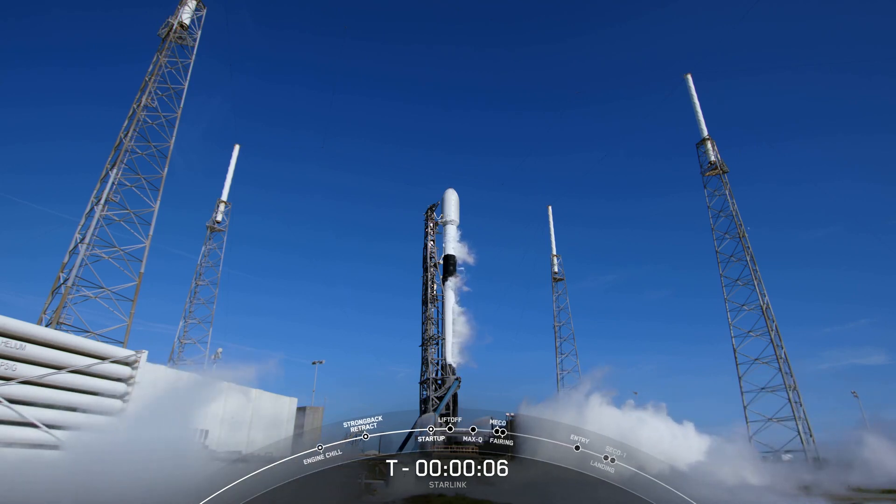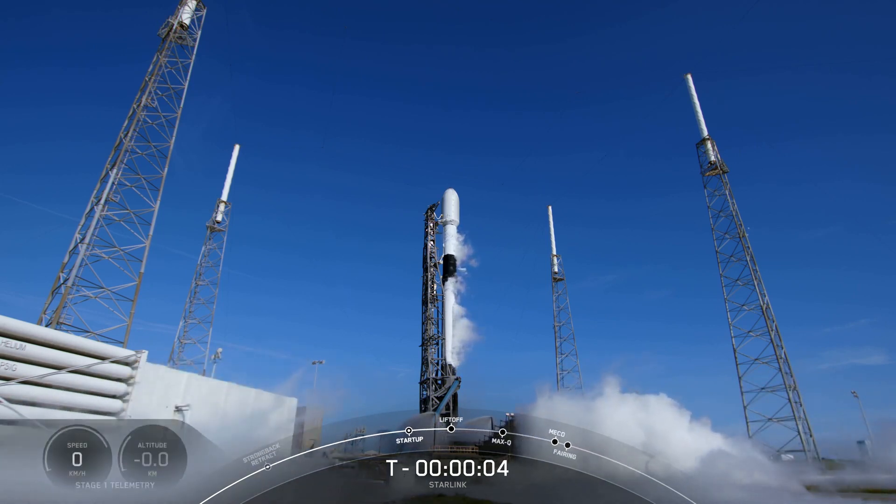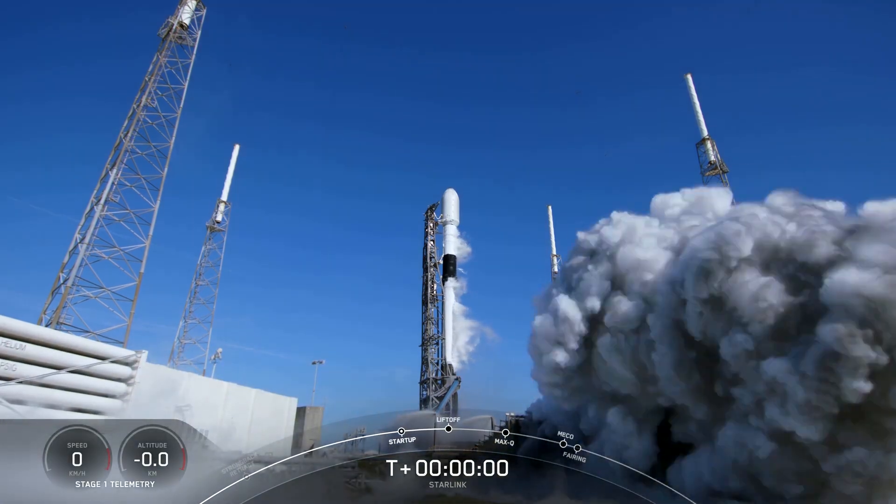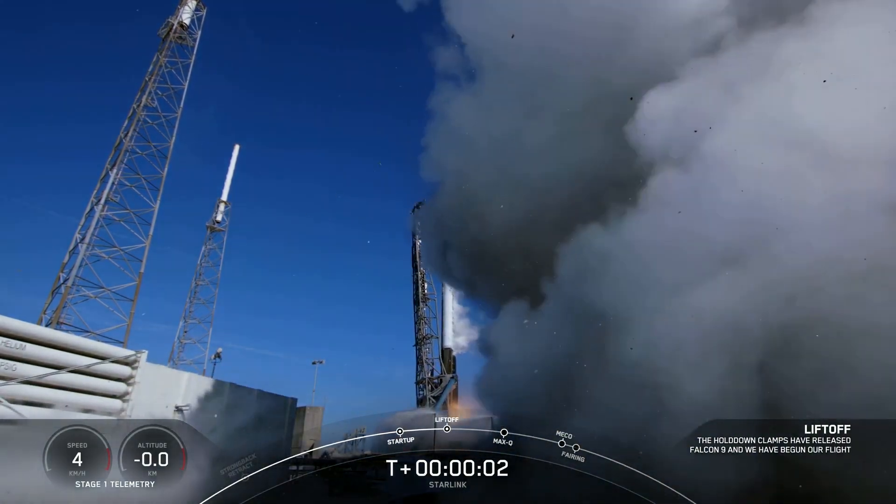7, 6, 5, 4, 3, 2, 1, 0. Ignition and liftoff.